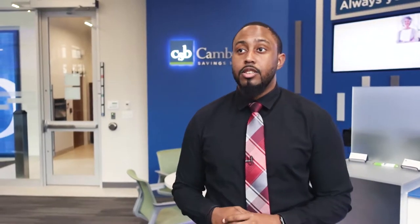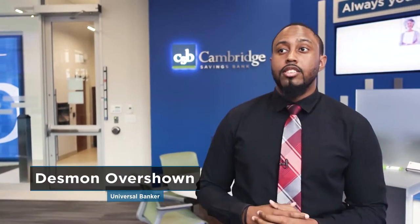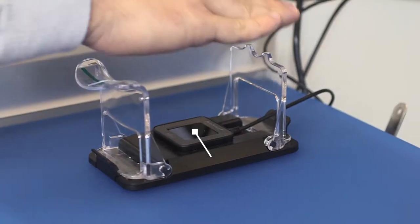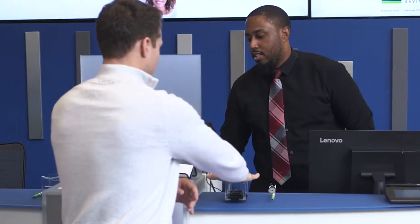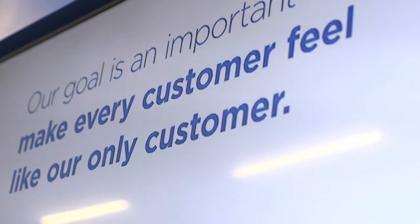We do things a little different at Cambridge Savings Bank. We got rid of the teller windows and the platform, and now universal bankers can do literally A to Z in banking for you. Everything we do is to be more personal to you guys. It's like our mission says, our goal is an important one: make every customer feel like they're our only customer. And that's Cambridge Savings to me.